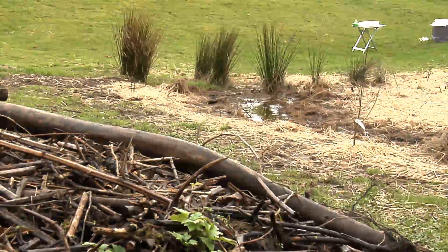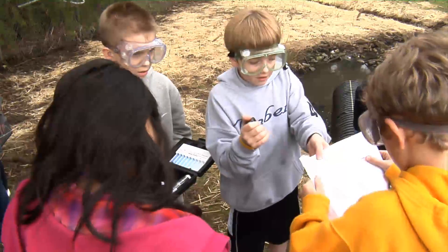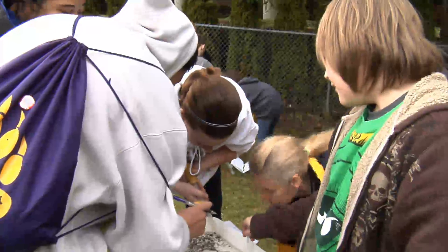First, they cleared out invasive species, then they started their tests. The 6th graders are checking for chemicals in the water, and the 7th graders are looking for macroinvertebrates.